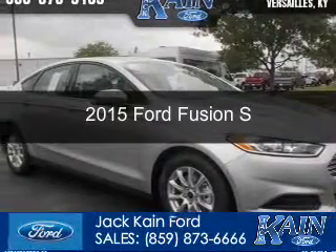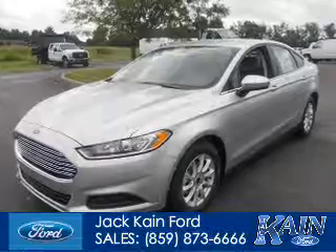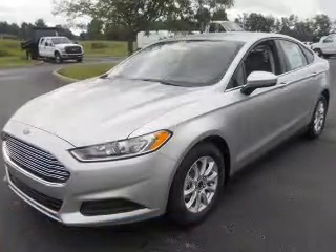This could be the vehicle you're looking for. Powered by front wheel drive, a 2.5 liter 4-cylinder engine, and a 6-speed automatic transmission.